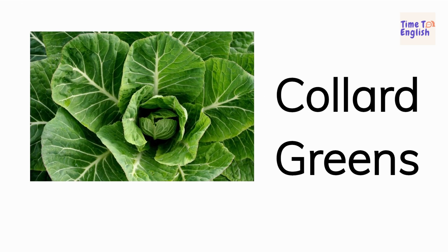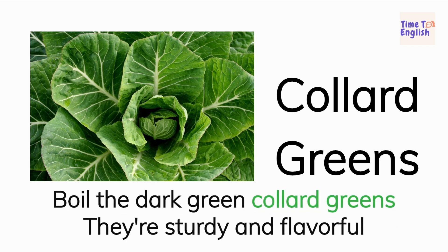Collard greens. Boil the dark green collard greens. They're sturdy and flavorful.